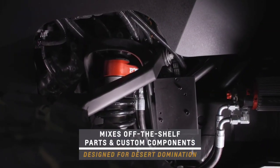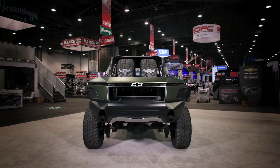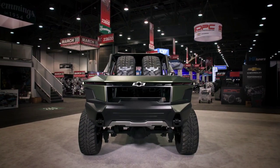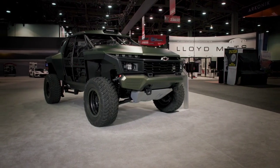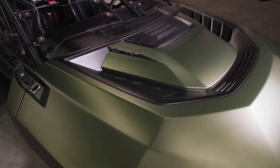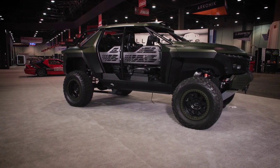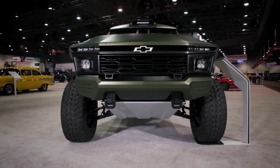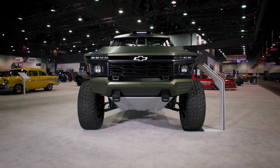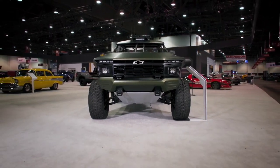Its custom long-travel suspension setup, equipped with adjustable shocks, ensures unrivalled off-road capability, offering an impressive 12 inches of wheel travel at the front and 15.5 inches at the rear. With 37-inch off-road tires wrapped around 20-inch beadlock wheels, the Chevy Beast concept is ready to conquer any terrain with unwavering confidence and unparalleled performance.